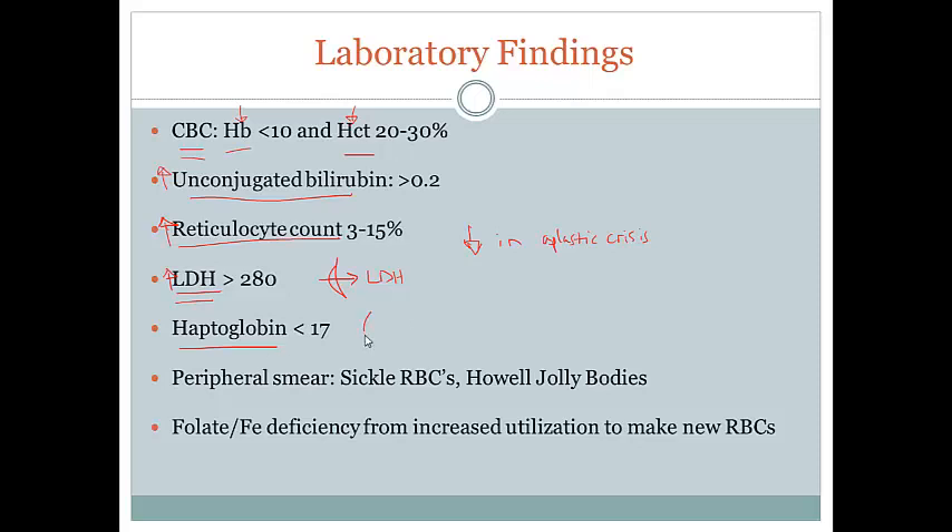Haptoglobin is a protein that, when a sickled red blood cell is lysed intravascularly and releases hemoglobin, complexes with that free hemoglobin and carries it away to be removed. So we would expect haptoglobin to be low because it's being used up to bind all that free hemoglobin.